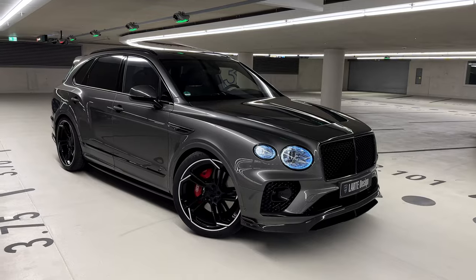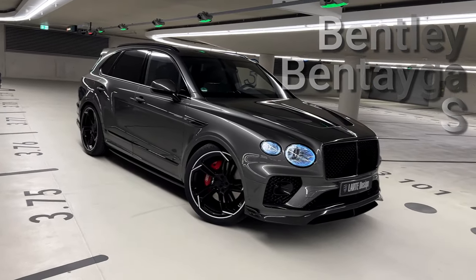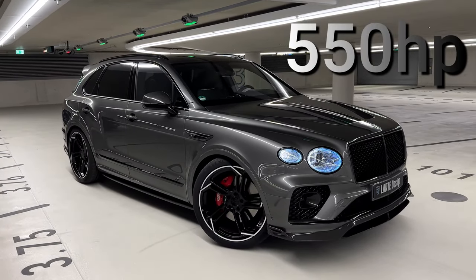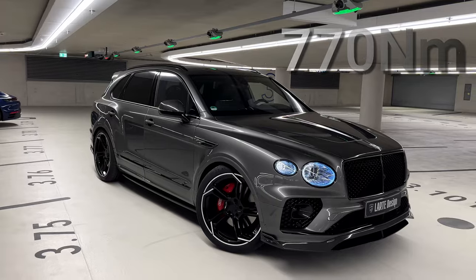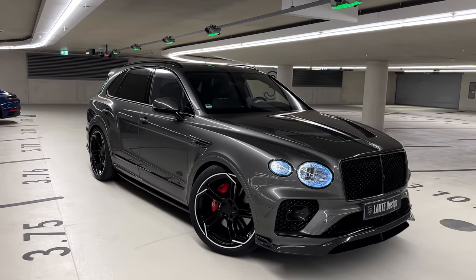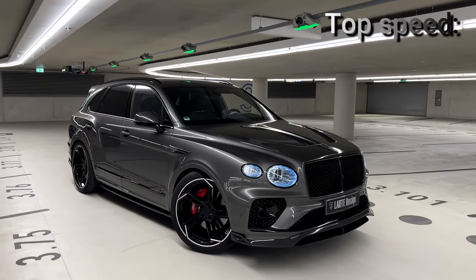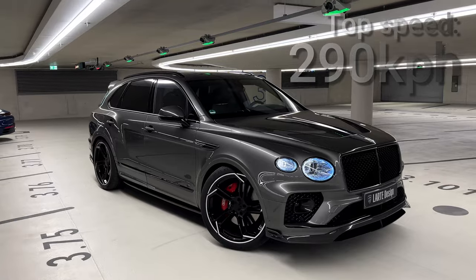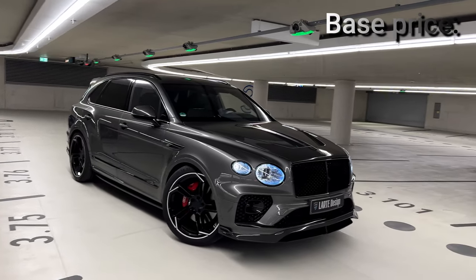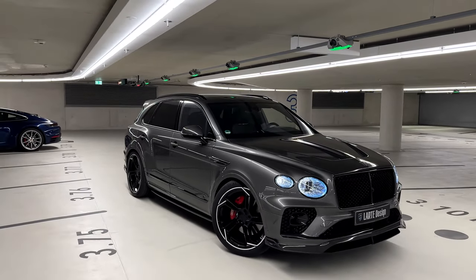Let's talk about the base specs first. The 2024 Bentley Bentayga S comes with a 4-liter V8 biturbo engine producing 550 horsepower and 770 Newton meters of torque. It does 0–200 km/h in 4.5 seconds, which is impressive given the car weighs 2.4 tons. The top speed is around 290 km/h, and it's all-wheel drive. The base price for a standard Bentayga S is around 230,000 euros.